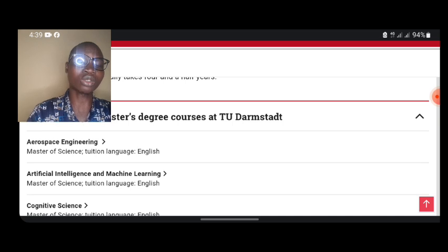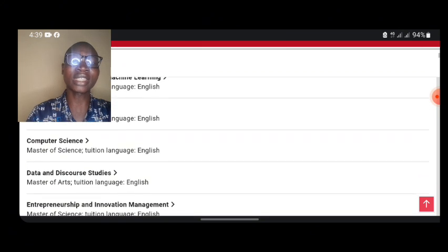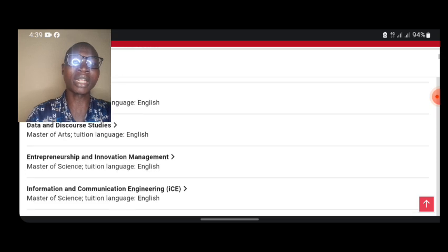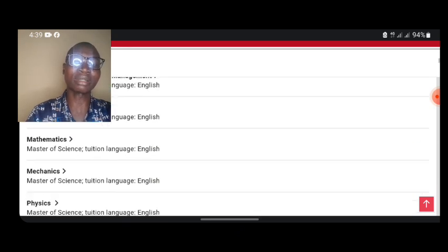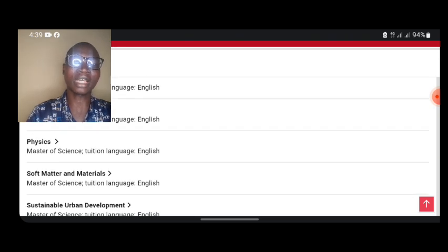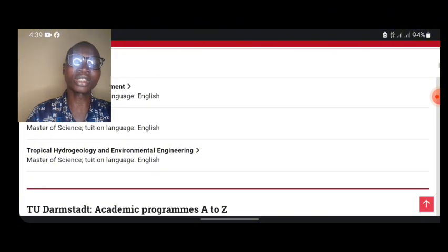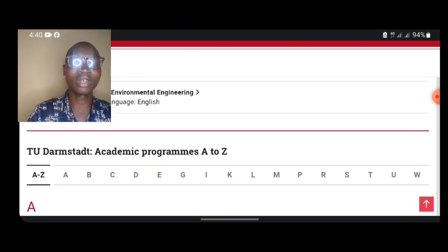The English-taught programs include aerospace engineering, artificial intelligence and machine learning, cognitive science, computer science, data and disclosure studies, entrepreneurship and innovation, management, information and communication engineering, logistics and supply chain management, material science, mathematics, mechanical engineering, physics, soft matter and materials, sustainable urban development, synthetic biology, tropical ecology, and environmental engineering.